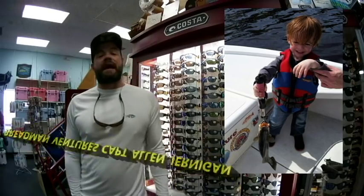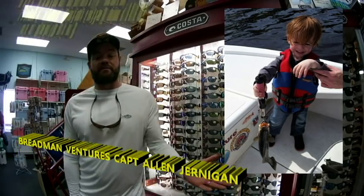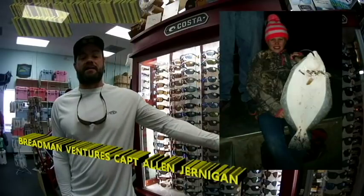Let's start off here on the sound side. We've got Captain Alan Jernigan of Redman Ventures. We've got this boy with a nice speckled trout. We've got this couple with a nice mess of gigged flounder, and this girl with a nice gigged flounder.